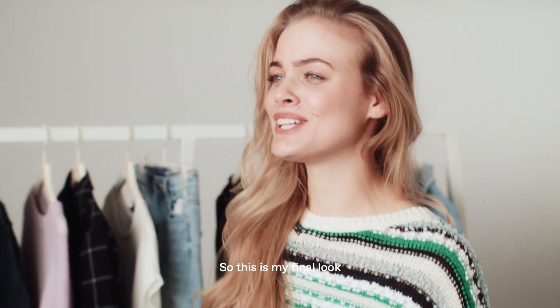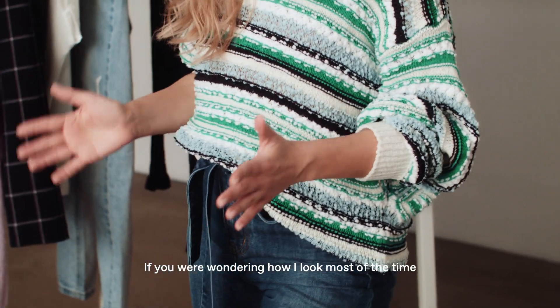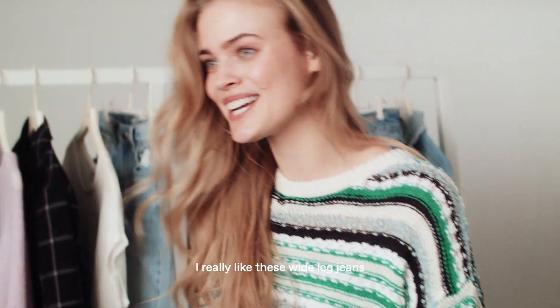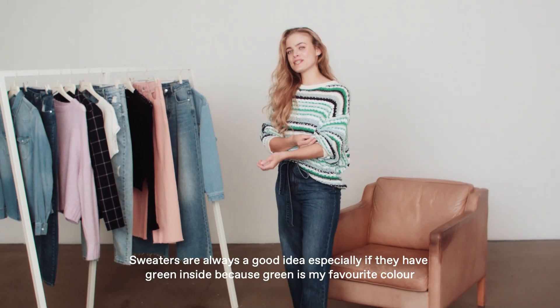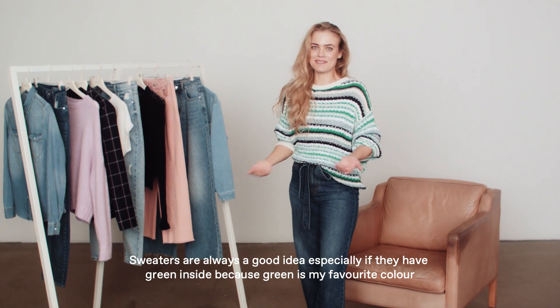So this is my final look. If you were wondering how I look most of the time, this is it — that's totally me. I really like these white leg jeans and, to be honest, it's my favorite right now. I always wear it, and a sweater is always a good idea, especially if it has green in it, because green is my favorite color.